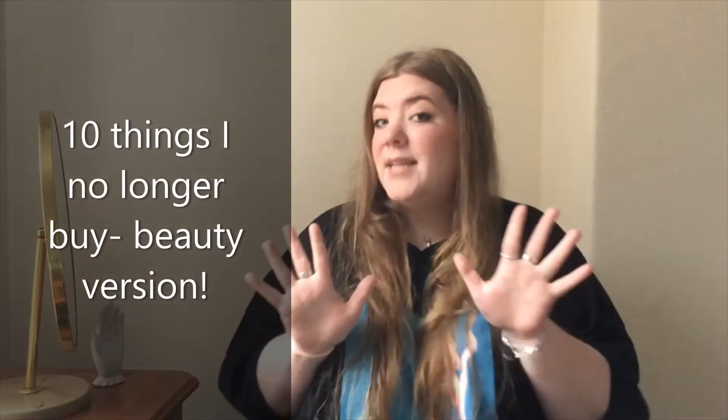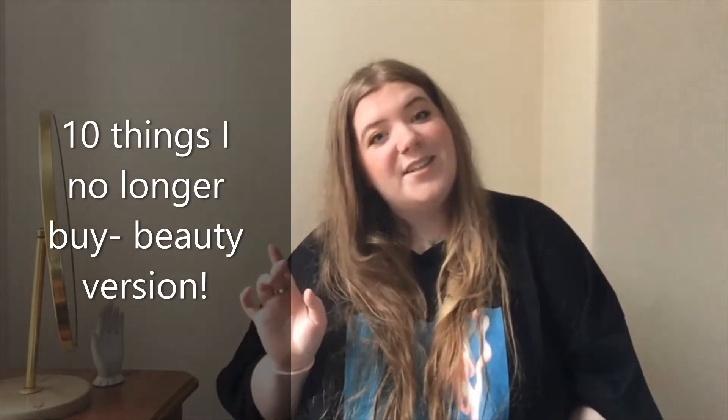Hello and welcome back to The Realist Minimalist. I'm Emily and I'm a minimalist but I'm also a realist. Today I'm going to be talking to you about 10 things that I no longer buy — beauty version.